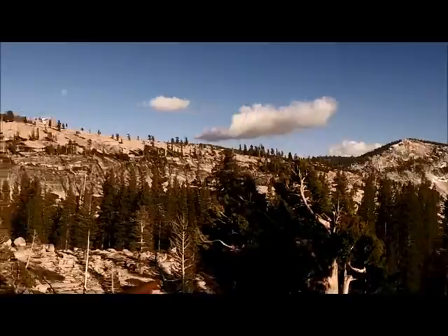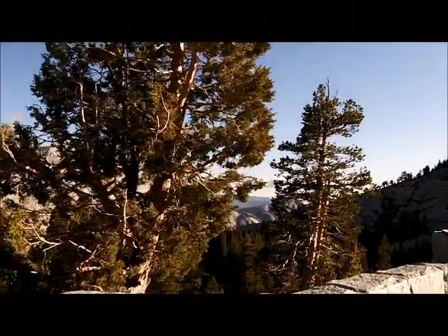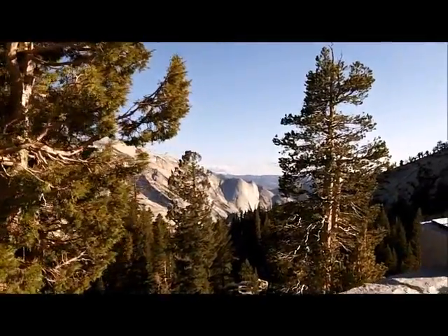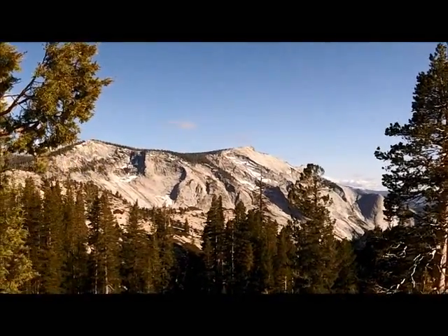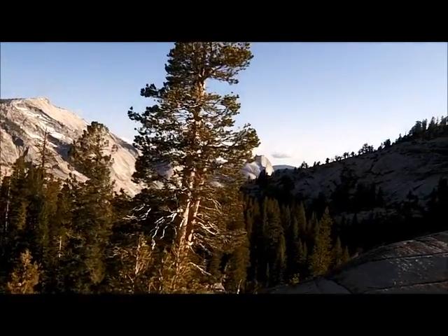This is Olmstead Point, which is named after the same Frederick Law Olmstead who participated in the building of Biltmore Estates. And way out there you can see Yosemite Valley — those are some of the cliffs that lead into it.